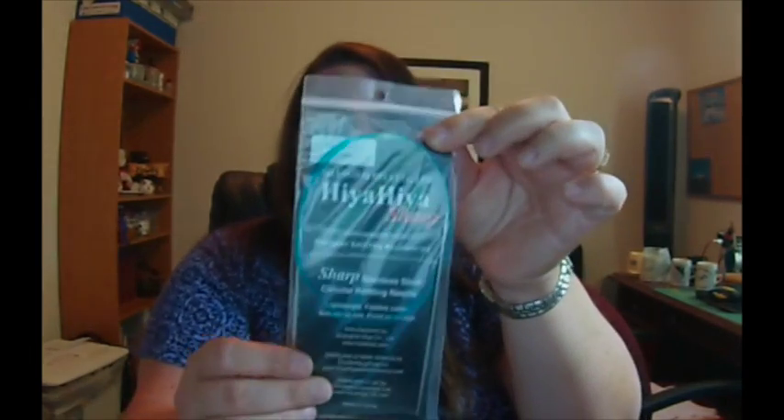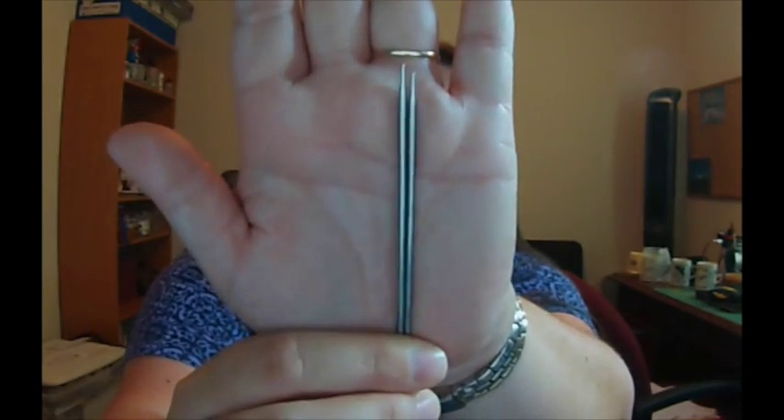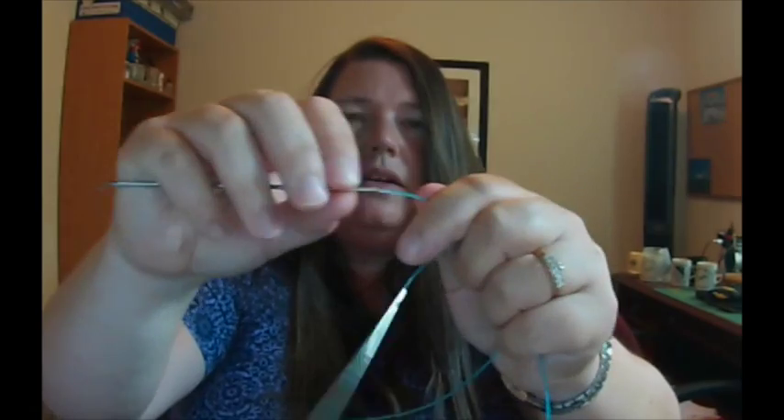My top choice overall was the Hiya Hiya Sharps. This is a relatively inexpensive needle at $8.50 — I got it at the Loopy U. The tip is great and perfect for getting in there; it slides nicely across the needle, not quite as slippery as the Addi, but still really good. The join is really nice and I didn't have any snagging at all. Once I switch over to circulars to do the edging, I'm definitely going with the Hiya Hiya Sharps.